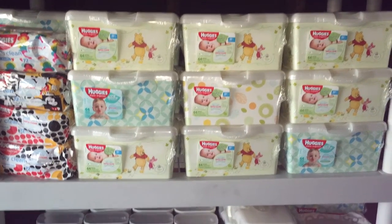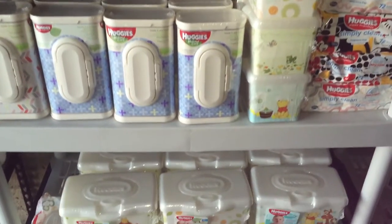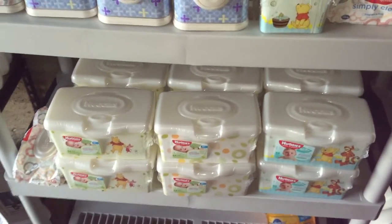Just giving you guys a quick glimpse of my Huggies wipes stockpile stash. I personally don't use Huggies wipes, so that's why they're outside.